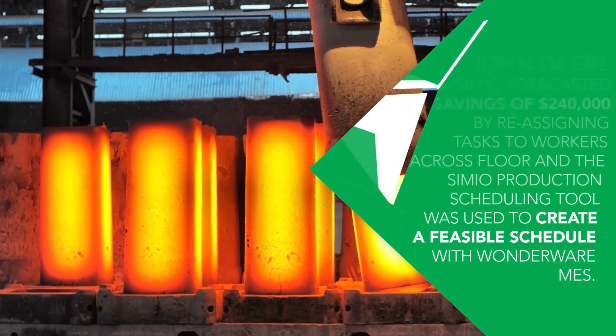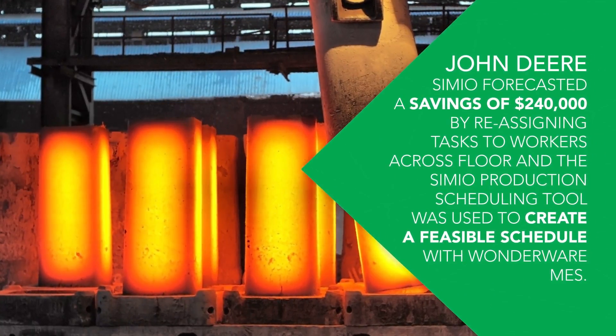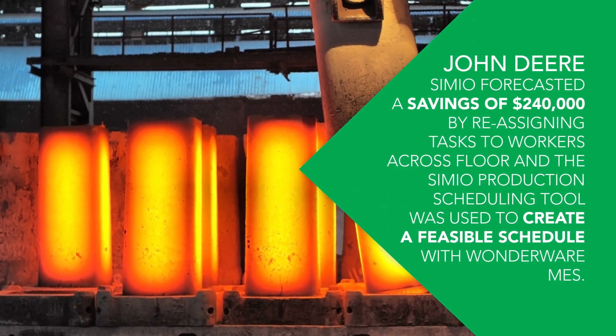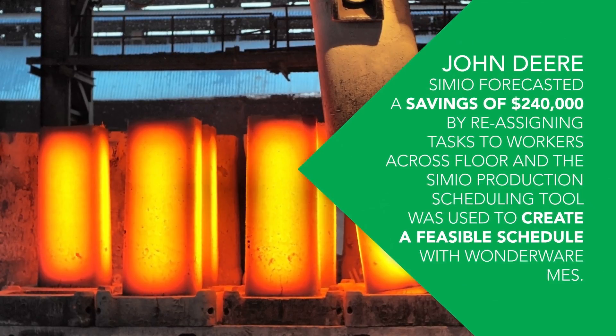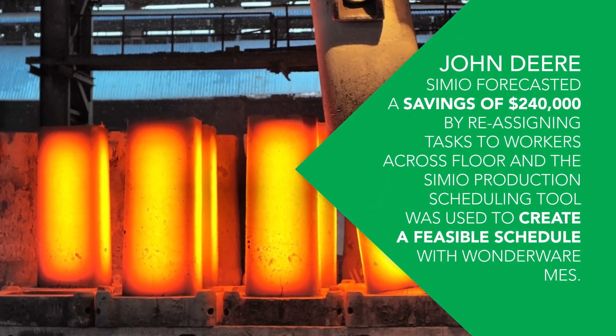Successes with Simio. John Deere: Simio forecasted a savings of $240,000 by reassigning tasks to workers across the floor, and the Simio production scheduling tool was used to create a feasible schedule with Wonderware MES.